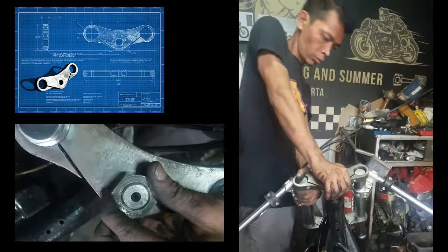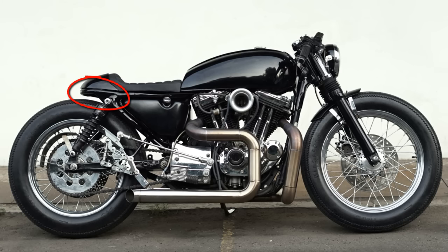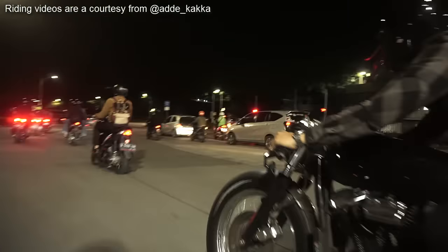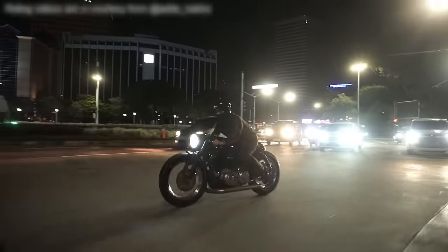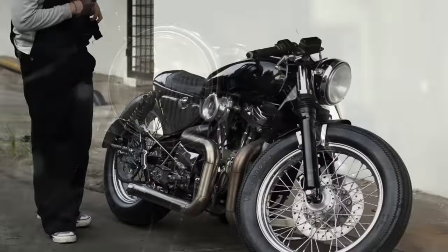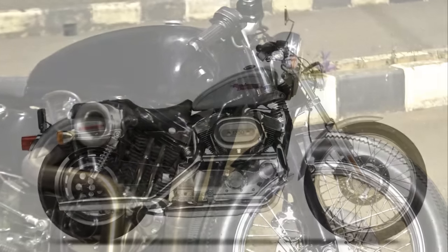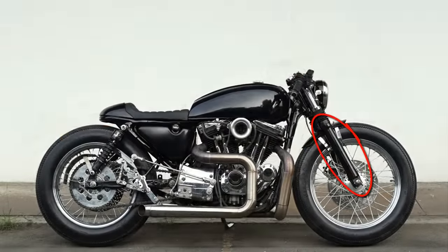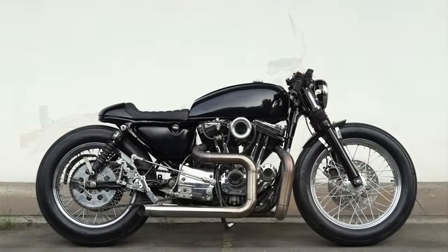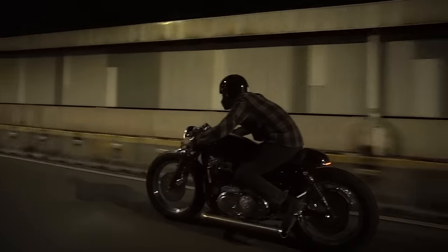In what concerns the frame's structure, interestingly, only the rear section was modified. So, is this a perfect project? Almost. I think there is one thing that could be improved. As you've already noticed, the front suspension doesn't have enough travel to work properly. Although these fork sliders were already cut, I believe that if they were even shorter it would make a big difference. And why not use inverted forks instead? Because I think they don't match the vintage flavor of this awesome motorcycle.